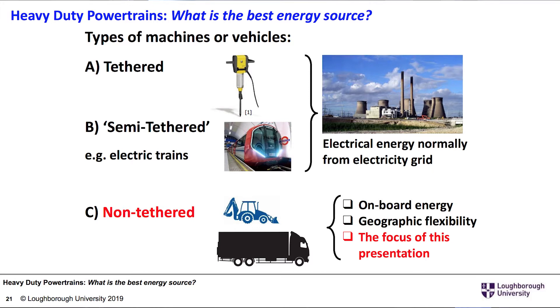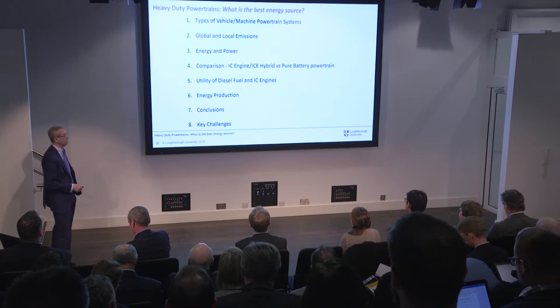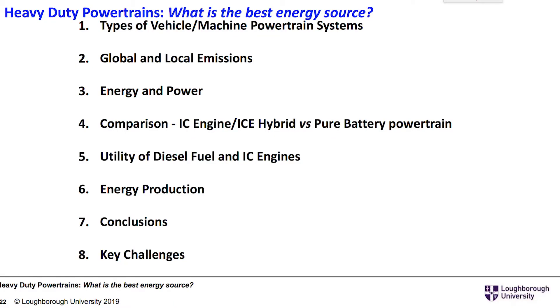Lastly, we've got the non-tethered type, where you've got an onboard energy source. It gives you geographic flexibility, and that's the focus of this presentation. We're going to look at different types of vehicle and machine powertrain systems, global and local emissions, energy and power, a comparison between an IC engine and IC engine hybrid versus a pure battery powertrain, the utility of diesel fuel and IC engines, energy production, conclusions, and key challenges for the industry.